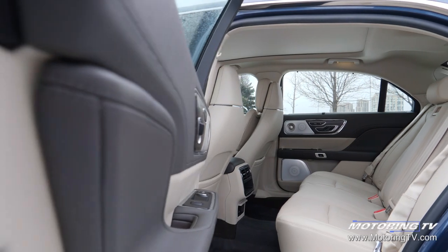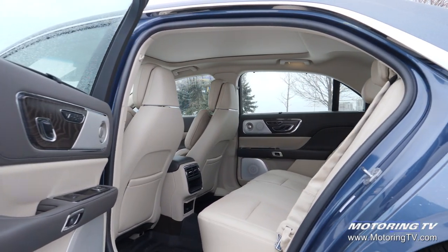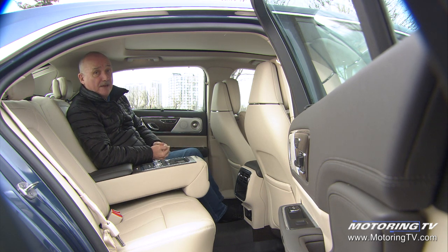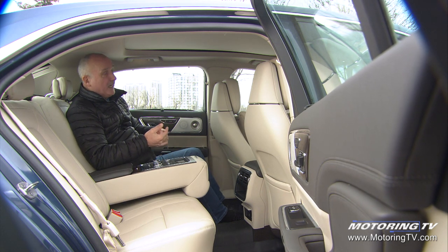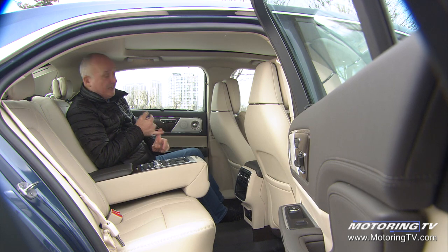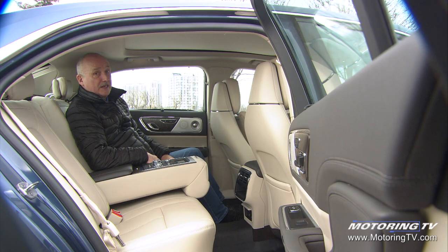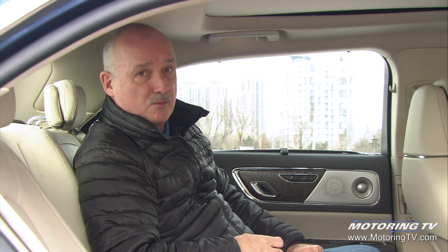If you get relegated to the back seat, there's really not much to worry about. This thing has got limo-like legroom, there's reasonable headroom, and heated and cooled rear seats. And, of course, that massage function from up front — you've got it back here and it works just as well.